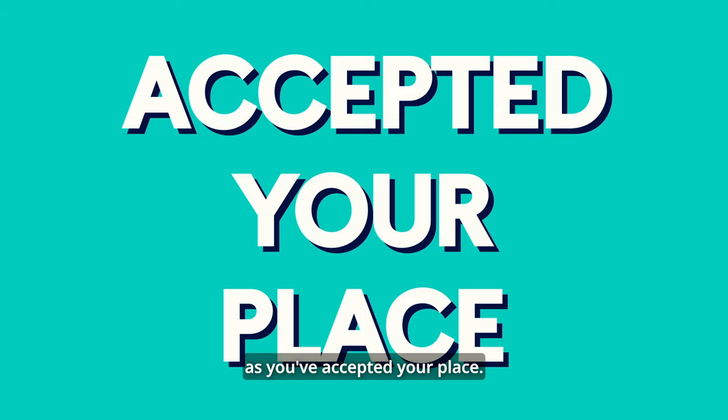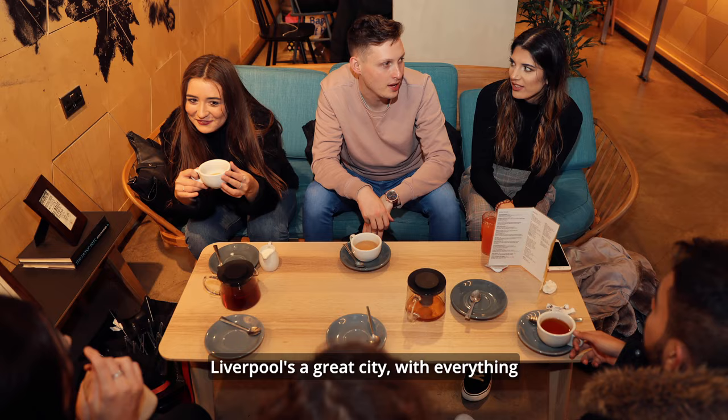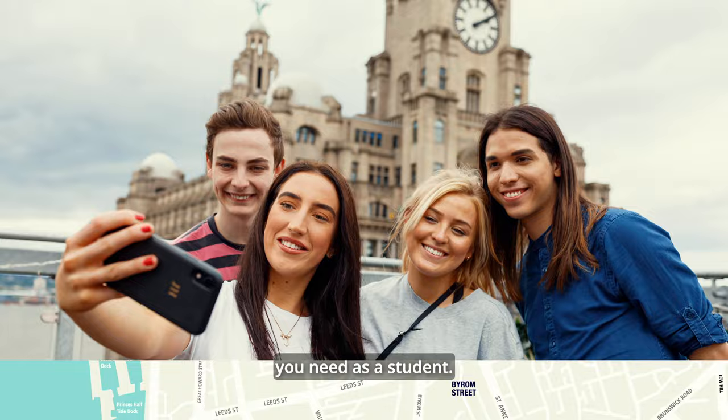You choose where you want to live, and if you're still studying with LJMU you can stay on after your first year if you want to. Liverpool is a great city with everything you need as a student, but it's also really compact and easy to get around. Nothing is more than a few minutes walk away.